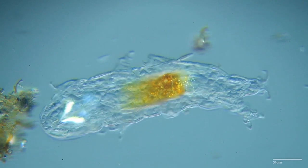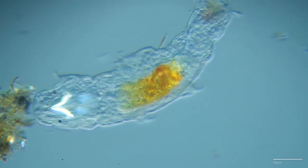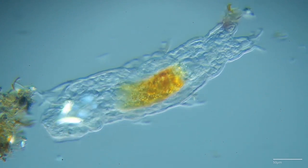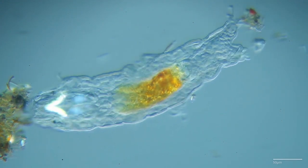Tardigrades have also proven themselves capable of withstanding radiation levels that would be lethal to most life forms. This includes exposure to ionizing radiation, such as X-rays and gamma rays.